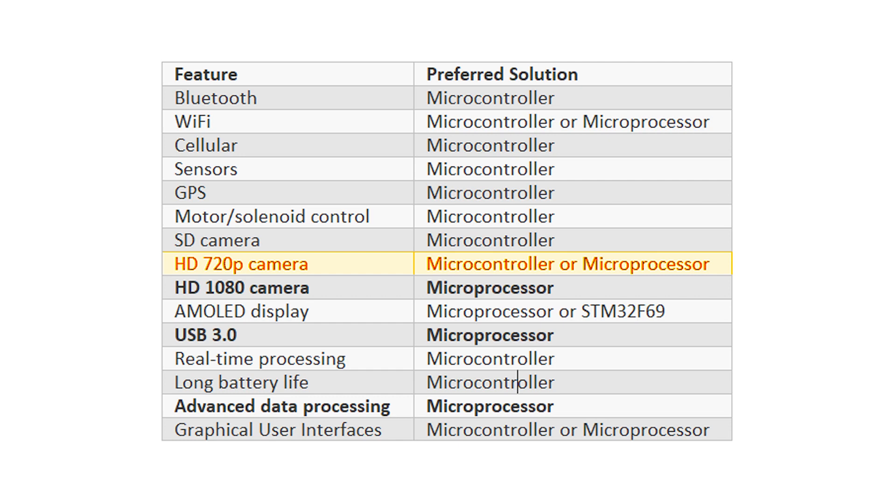Even 720p HD video can be handled by a microcontroller. Once you get into 1080p HD video, you're going to need a microprocessor, as there are currently no microcontrollers that can do 1080p HD video. For a really advanced display — like the high-resolution display in a smartphone — you'll most likely need a microprocessor, or you could use the STM32F469 which has the MIPI DSI interface. The reason you're forced into these choices is mainly due to the MIPI interface, which most microcontrollers do not support.